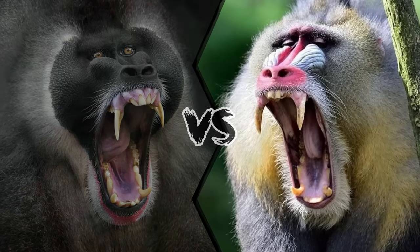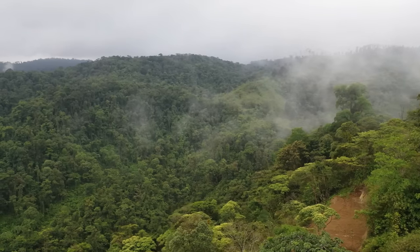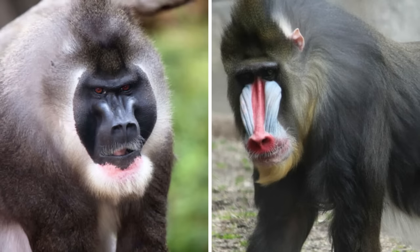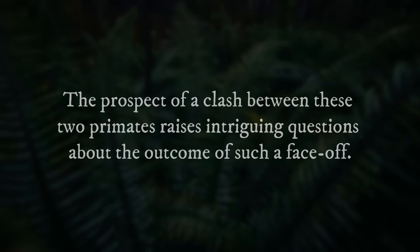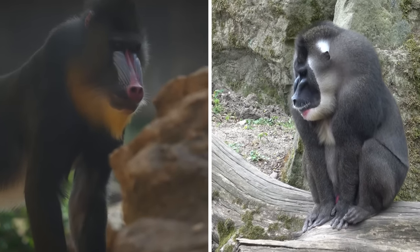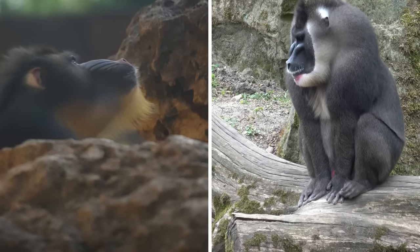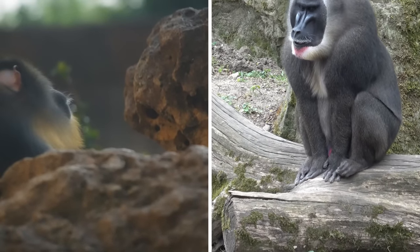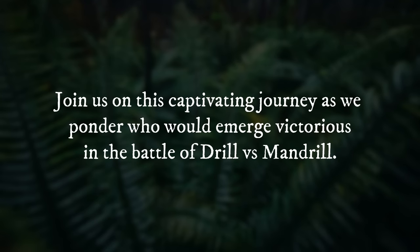Drill vs. Mandrill: who would win a fight between these two monkeys? These close relatives share the same lush rainforest habitats of Africa but are distinguished by their unique appearances and behaviors. The prospect of a clash between these two primates raises intriguing questions. In this exploration, we delve into the characteristics and traits of Drills and Mandrills, offering insights into what might happen in a hypothetical confrontation.